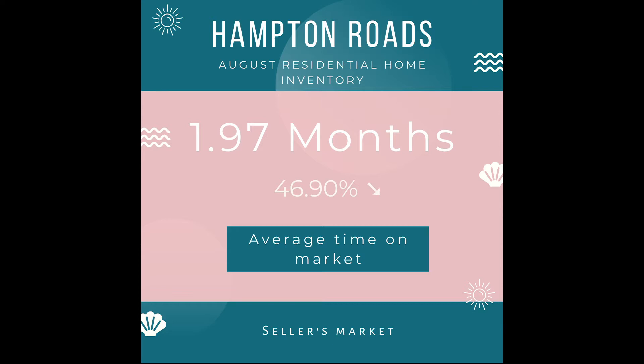Simply stated, if no new listings were added to the market after August 31st, it would take less than two months for the current inventory to sell out. But don't panic — new listings are added to the market every day, so the risk of running out is unlikely.